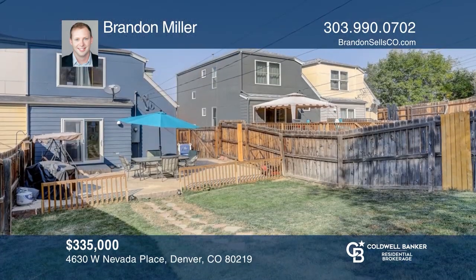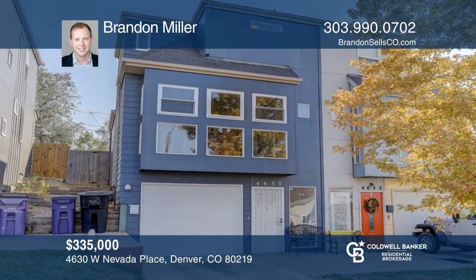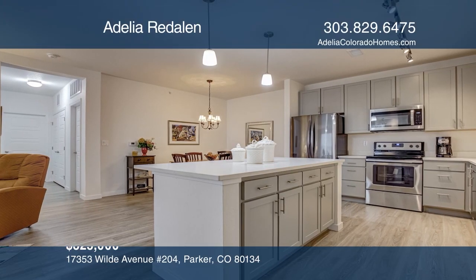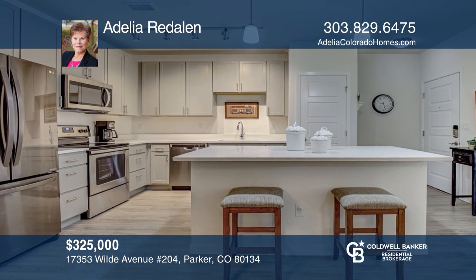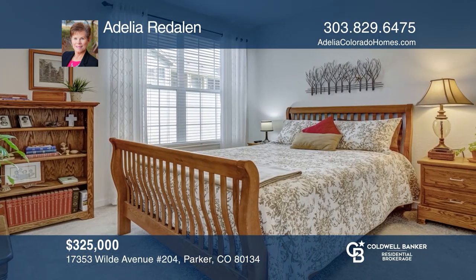This two-bedroom, two-bath, 1,300-square-foot, ground-level condo offers classic wood laminate floors. The kitchen hosts granite counters and stainless steel appliances. The gas fireplace in the living room will cozy up the winter nights. There is also an office. The sliding door opens to a porch overlooking open land. Get all the details when you tour with Marcel Partridge.